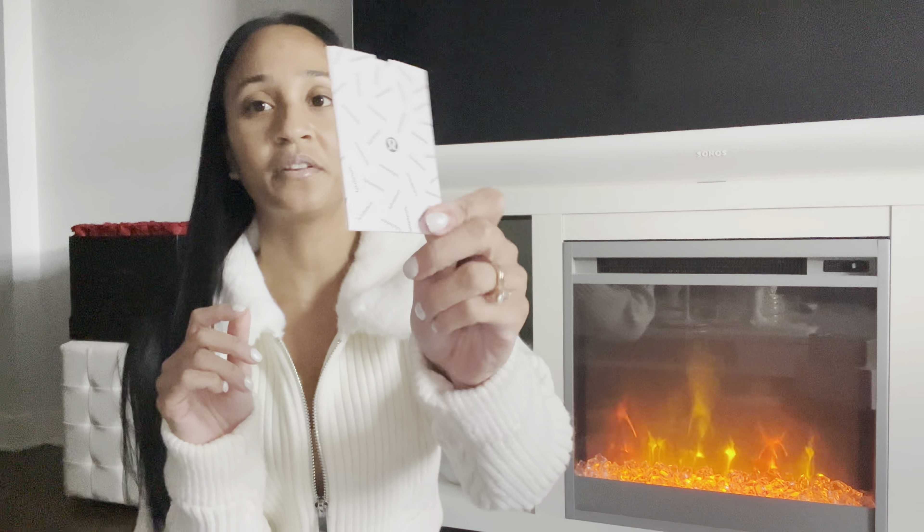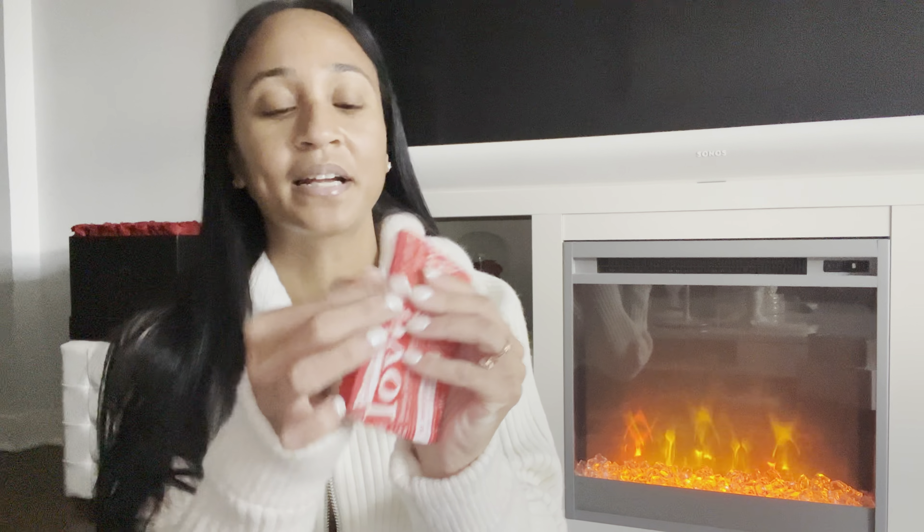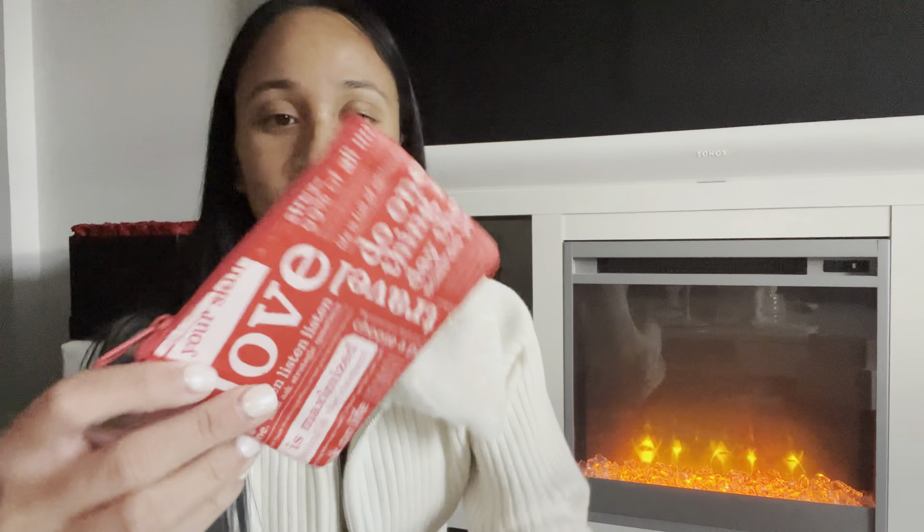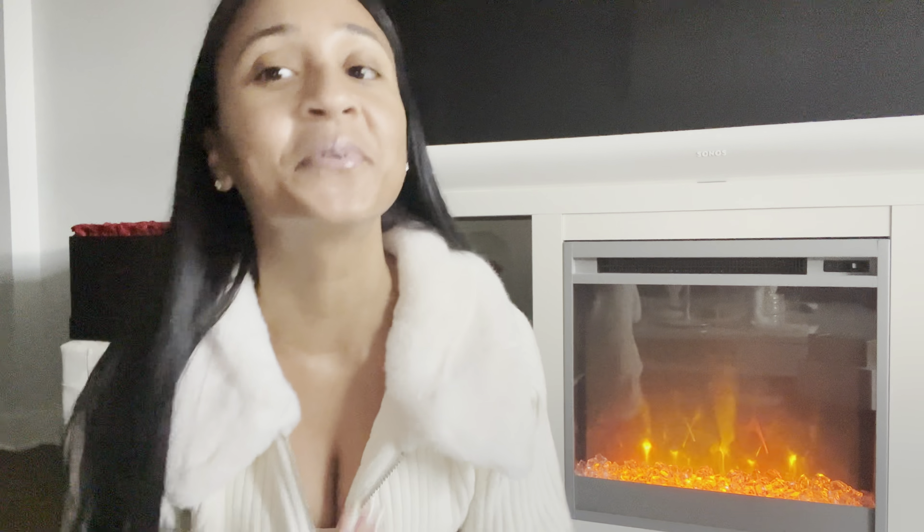I'm gonna start off with the miscellaneous gift cards that I received. I got a Starbucks gift card, another Starbucks gift card, a huge $300 Lululemon gift card, and another gift card from Lululemon. This one actually came in the old-school Lululemon packaging — this nice little packet pouch that Lululemon used to give with gift cards. My people know me!